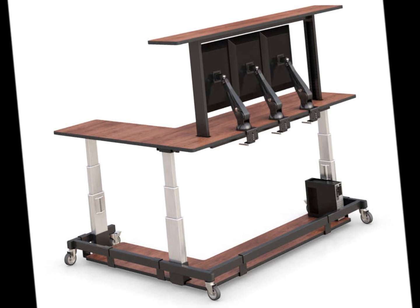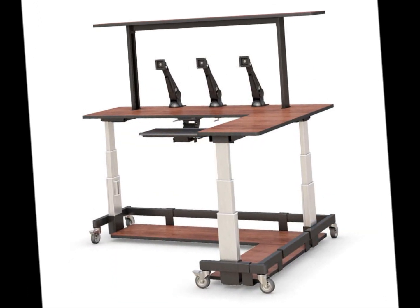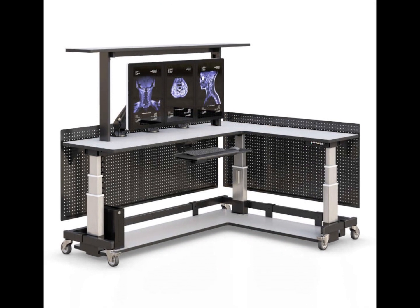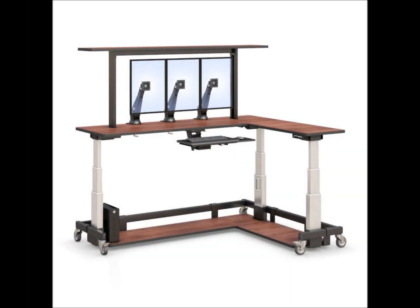This adjustable L-shaped standing desk does not cut corners when it comes to providing the best ergonomic comfort, convenient technology, beautiful well-crafted lines, and ease of moving. The electronic height adjustment allows multiple configurations for sitting or standing through user-friendly controls.